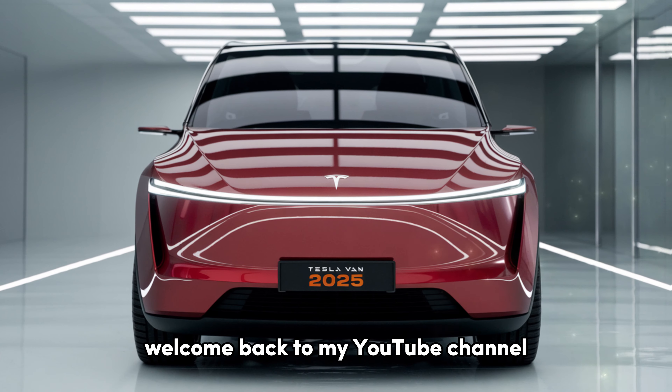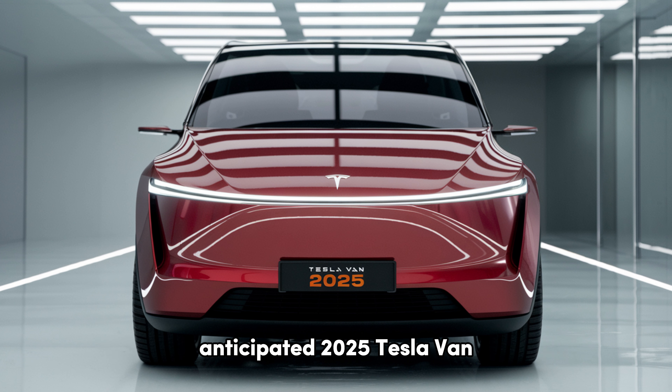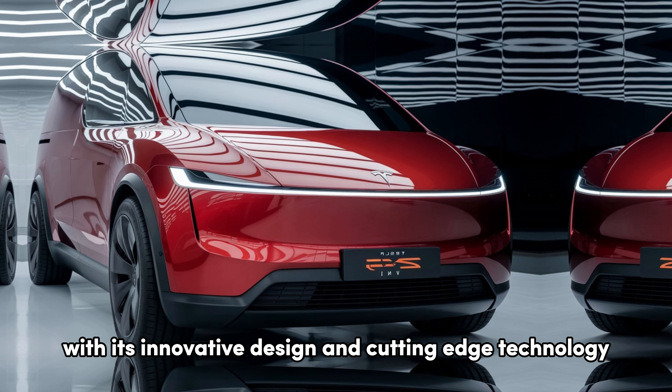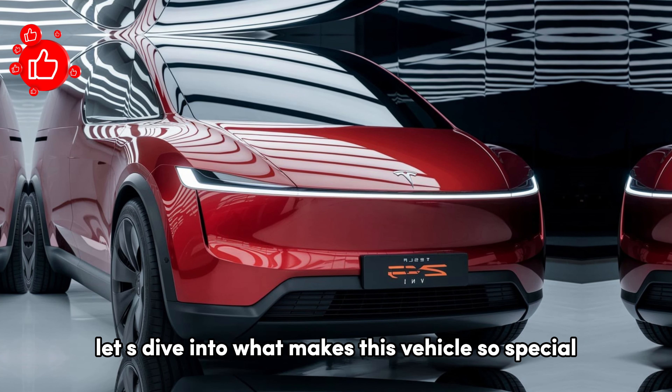Welcome back to my YouTube channel. Today, we're taking an in-depth look at the highly anticipated 2025 Tesla van. This electric van aims to redefine family travel and commercial transportation with its innovative design and cutting-edge technology. Let us dive into what makes this vehicle so special.